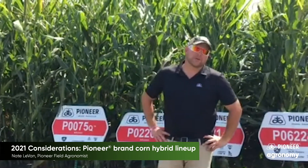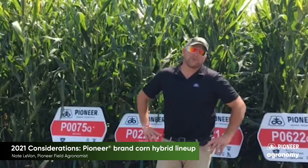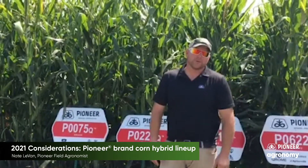Hey guys, this is Nate Levan, Pioneer Field Agronomist up here in North Central Iowa. I wanted to give you a little bit of a virtual plot tour of five products that should be — or could be — on every farm in North Central Iowa this year.